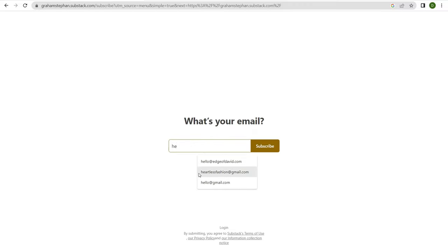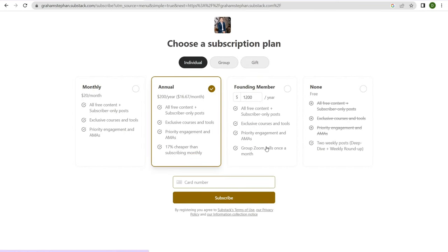If I click on subscribe, type in a test email, and click subscribe, we're taken to an upsell page where we can choose a subscription plan. We can select none — I'm on the email list for free — and just get emailed once a week whenever new content is written. Or I can choose a paid plan: individual or group, or even send it as a gift. You can set up pricing tables — for example, $20 a month gets you all free content plus paid subscriber content, exclusive courses and tools, priority engagement, and so forth.